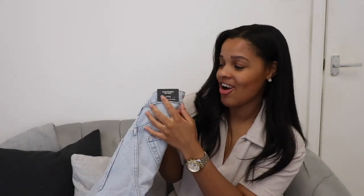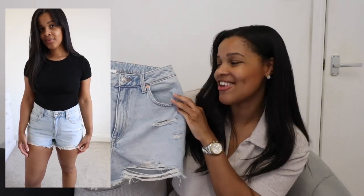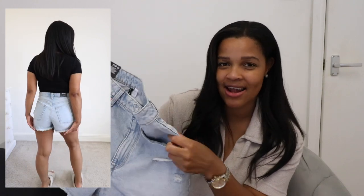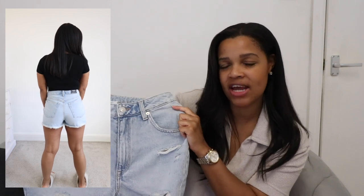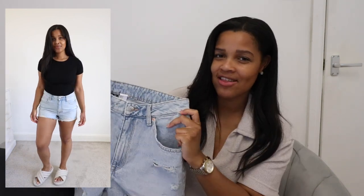Next we have another light wash denim pair. These are described as mum shorts, which suggests they're going to be loose and a nice relaxed fit. But I have to say, on me, they definitely are not — they're quite tight and they're also in quite a stiff denim, so they're not really the comfiest. They're also quite a lot shorter than the other styles and they finish where my upper thigh is at its widest, which I always find looks really unflattering.